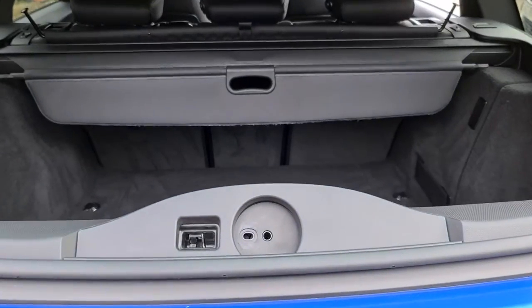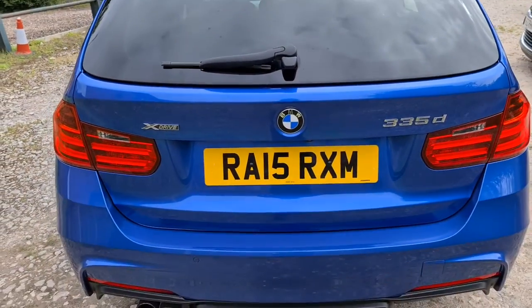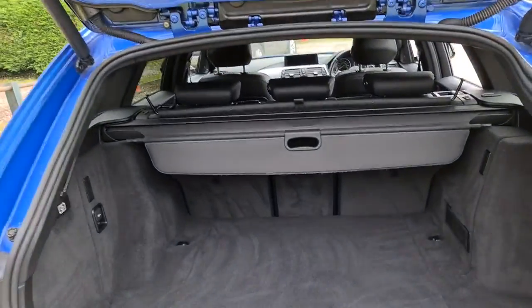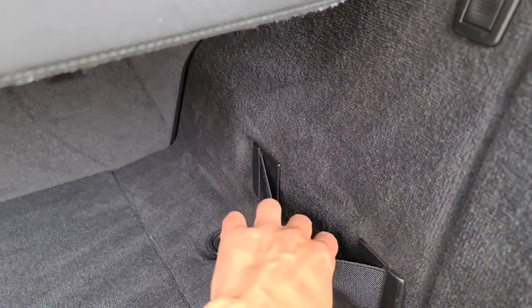You also have the split fold boot, perfect for whatever you may need. Not only that, it's also power assisted — you can either click the button underneath for the boot and it'll power assist, or press and hold the boot key and it'll release for you as well. You have the lovely load cover, extra storage compartment just on the side, as well as an extra strap just here.